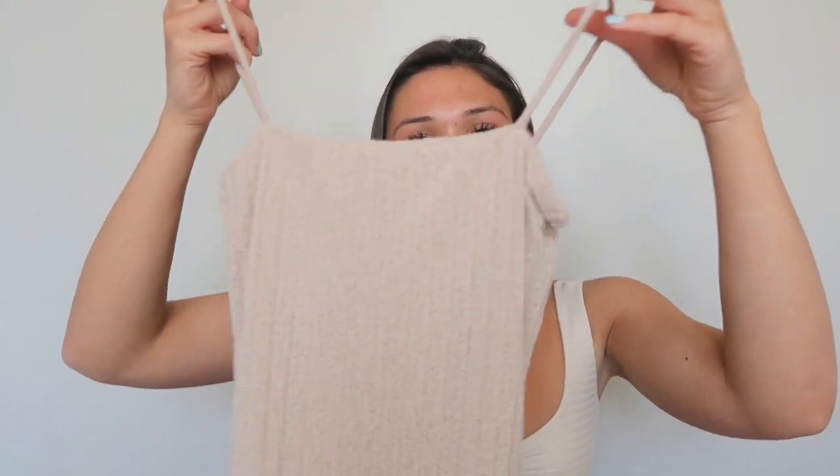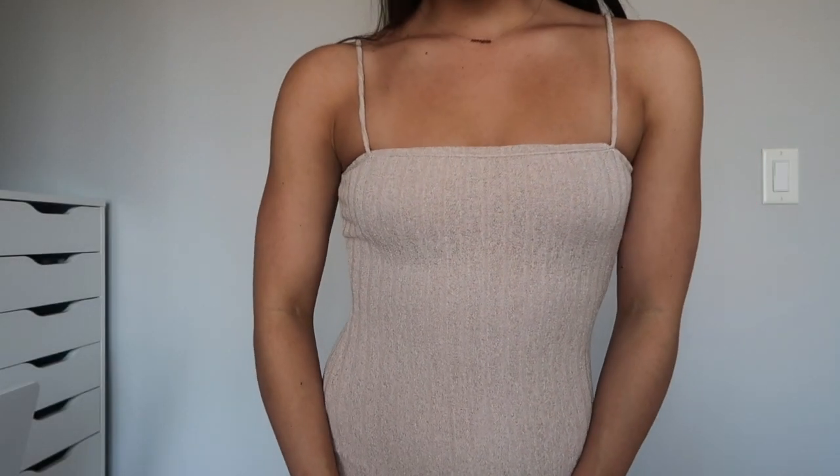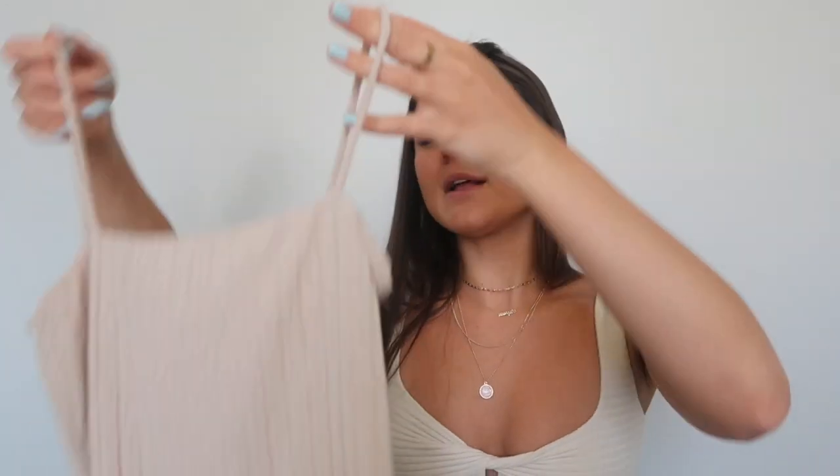The next item is a bodycon dress in an oatmeal cream color with ribbed detailing, straight across with two little spaghetti straps. I got this in a size small. It is a bit see-through, so I'd recommend wearing sticky boobs or nude colored underwear underneath. I think it's super cute styled with a denim jacket, sneakers, and some gold jewelry. Everyone should have a plain bodycon dress in their closet, and I've been really loving this neutral color lately.